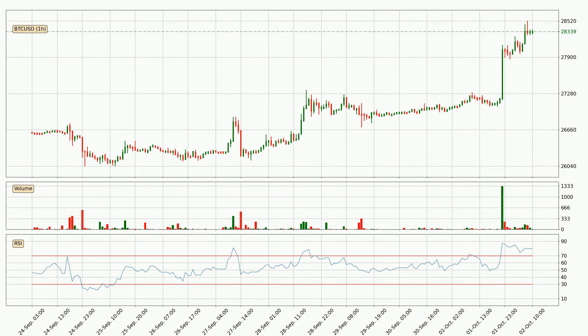Looking at the hourly relative strength index, the current hourly RSI of 80 is extremely high, which means that the price is very overbought and we can expect a pullback or for the price to remain on track for some time.